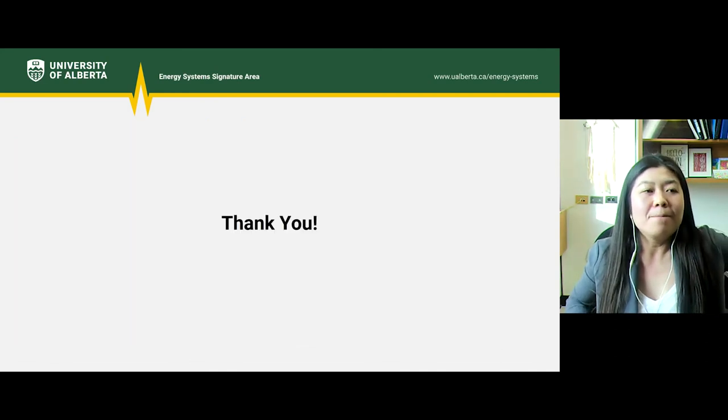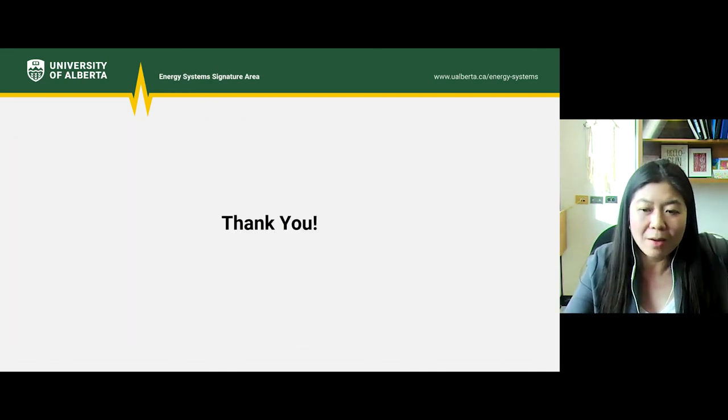I think that's all I have today for you. Thanks.